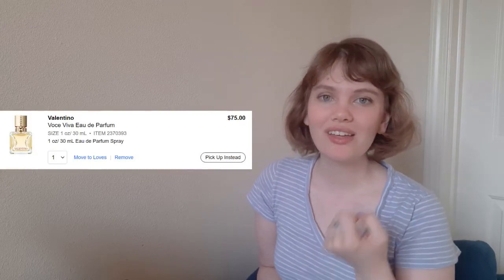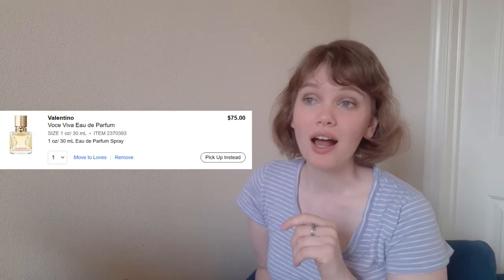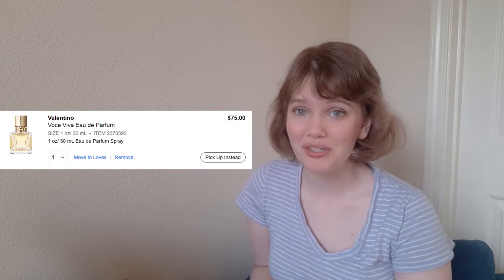We're going to start with two tiny little bottles that are going to cost about $150. The first is the Valentino Voce Viva Eau de Parfum. I had a sample of this earlier this year — I actually used up a second sample of it because I enjoyed it so much, and I kind of want the full size. I'm not going to buy it because it's $75 and I have enough perfume to last me like two years probably. This is the one-ounce bottle, 30 milliliters, $75.